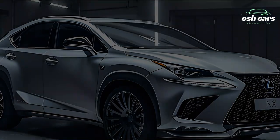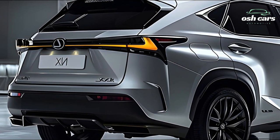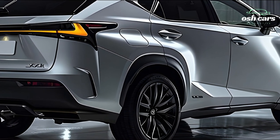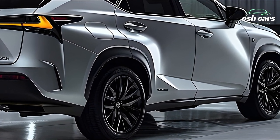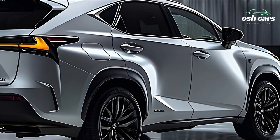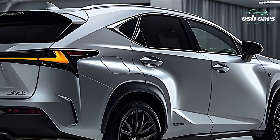Many different powertrains, including a turbocharged engine and an extremely economical hybrid system, are available for the 2025 Lexus NX. Enticing drivers and those concerned about the environment, these engines provide powerful performance without sacrificing fuel efficiency.